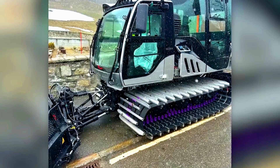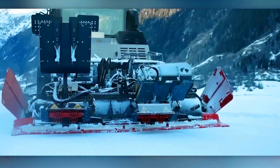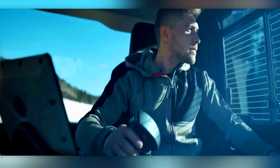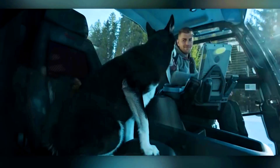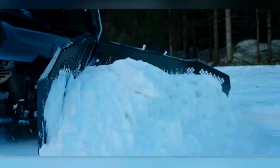The Husky comes in several cabin configurations, including a passenger version that can carry up to nine people along with their skis and snowboards. Powered by a 231-horsepower engine, the Husky can reach speeds of up to 24 kilometers per hour. Notably, even without any modifications, its engine can run on both conventional diesel and BTL fuels.